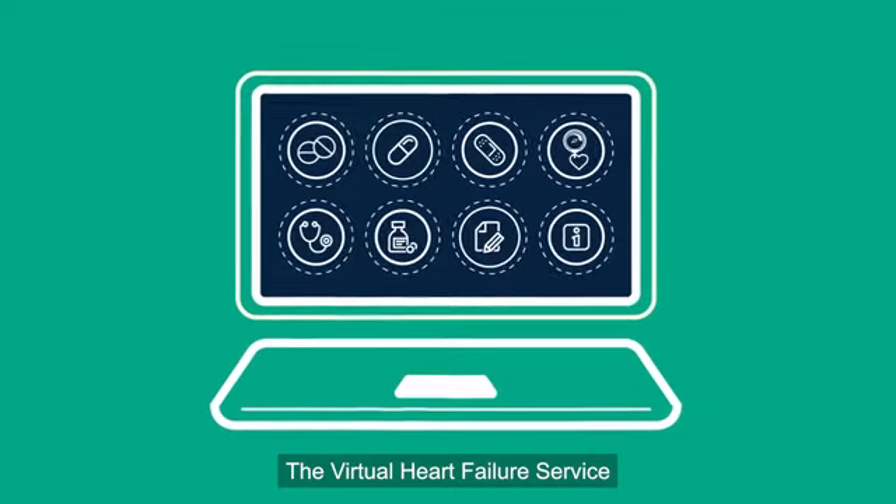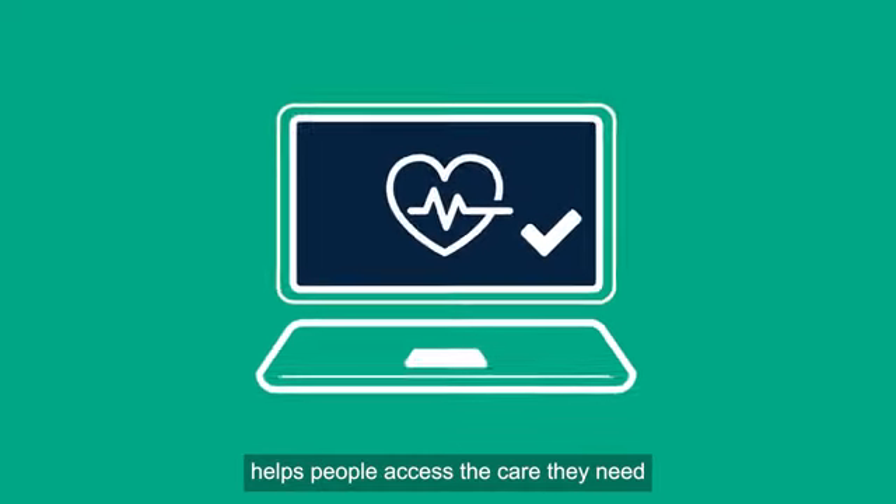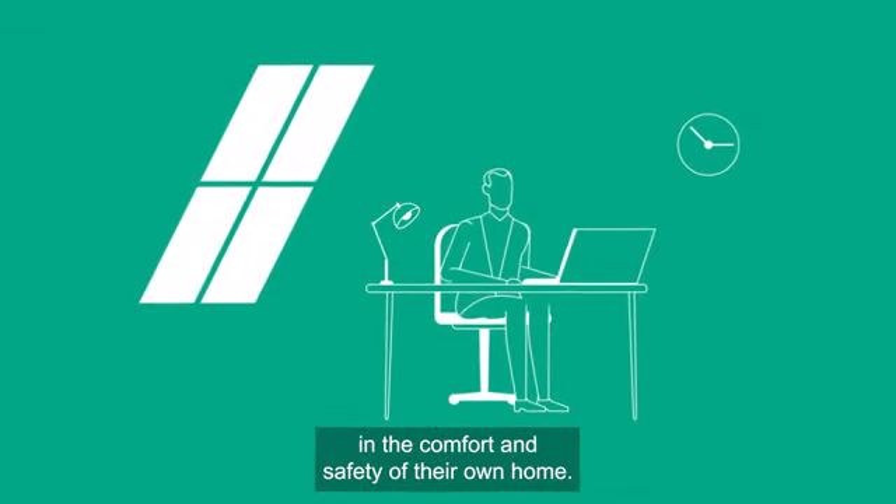The virtual heart failure service helps people access the care they need in the comfort and safety of their own home.